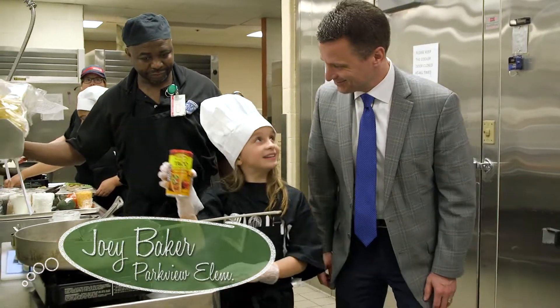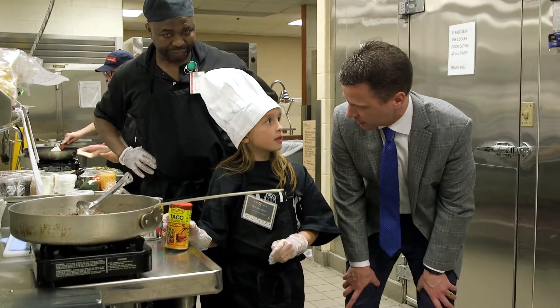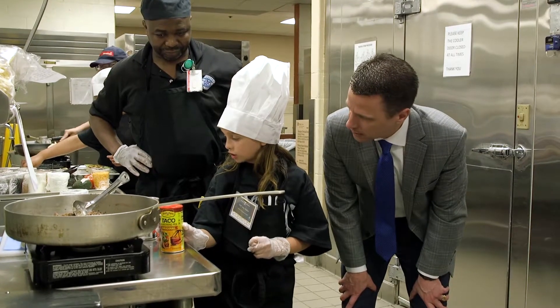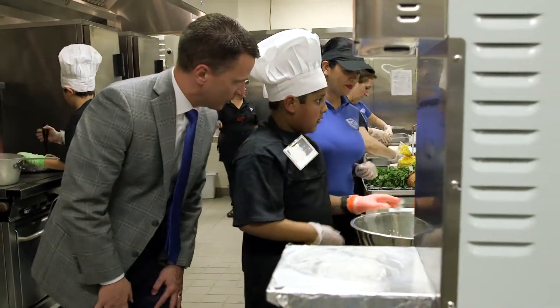Hi Joey, how are you? Can you tell me a little bit about what you're cooking? I know it's supposed to be healthy, right? So what are some healthy ingredients that you're using? There's lettuce, there's some tomatoes, and some black olives.